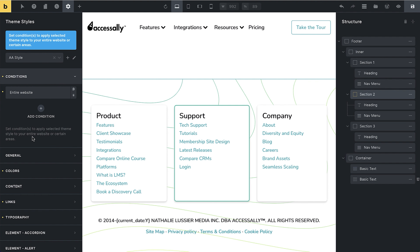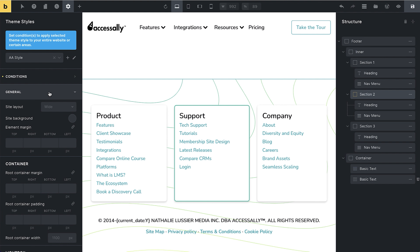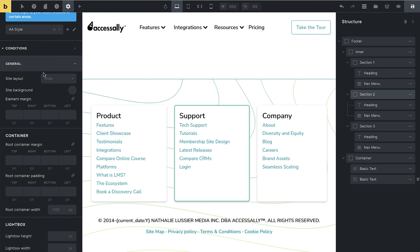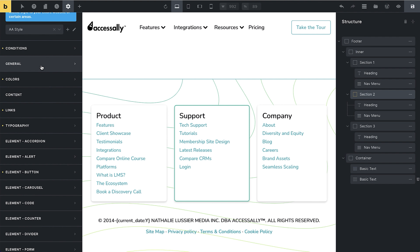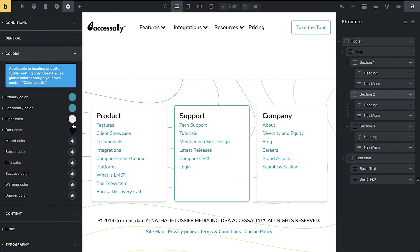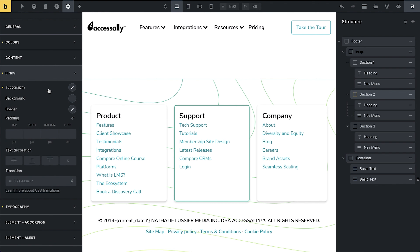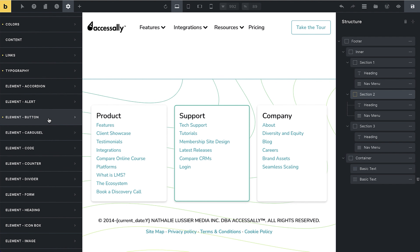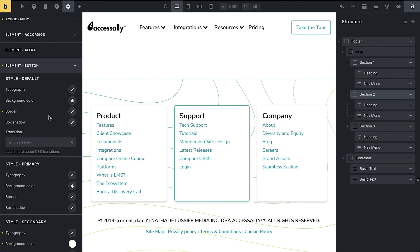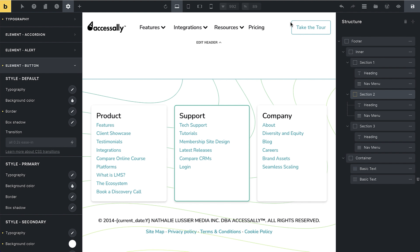You decide if you want a theme style to apply across the entire website or to specific pages, then you can come in and change all the default settings that would usually be under the site customizer in WordPress — but now this is done completely in Bricks Builder. You can see your primary colors: we have our aqua, light color, dark color. You can add more colors, change what links look like, change the typography, and also update all the different types of elements.